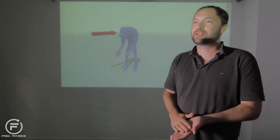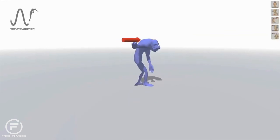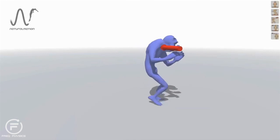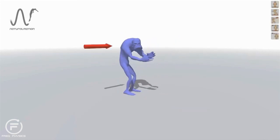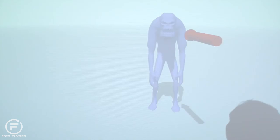Another advantage of using physics is that if you change the character - for example, if you make the character much bigger - the character will act very differently. It will respect the laws of physics while our AI is trying to control it. And obviously that's exactly what you would find in real life as well.